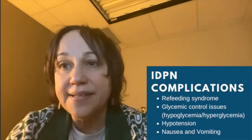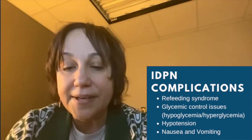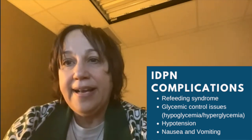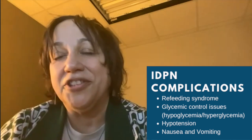The complications associated with IDPN are similar to TPN. You can have a refeeding response if you're not eating well, hypoglycemia, or hyperglycemia. Some characteristics of a reaction in a hemodialysis patient that might differ from an acute care patient include the risk of hypotension, nausea, and vomiting. However, you're always going to have the risk of hypotension during hemodialysis anyway, so those risk factors may not be truly IDPN-specific.